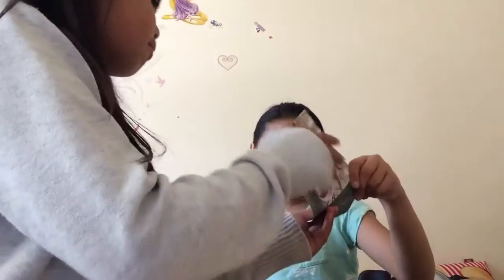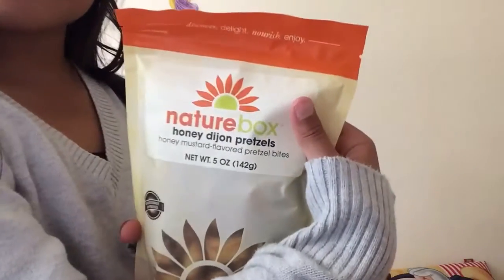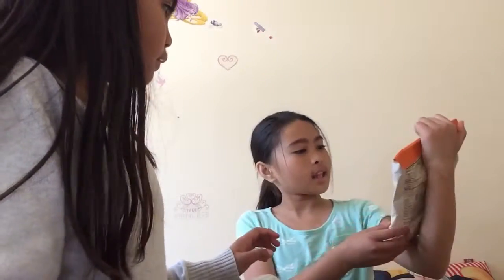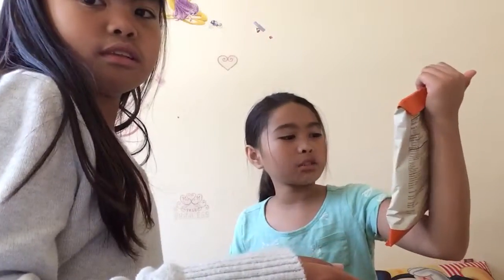So this is what it looks like, and I'm going to show you guys all the foods. Honey Dijon pretzels, French toast granola, and this one is aged cheddar lentil loops — baked lentil and potato crisps. So I'm having that later.